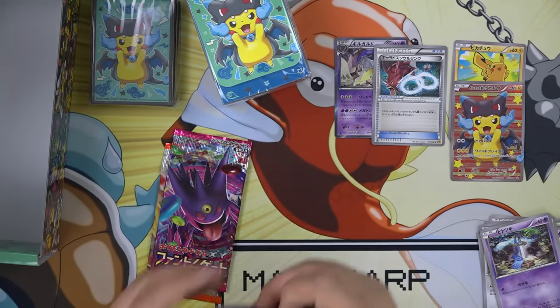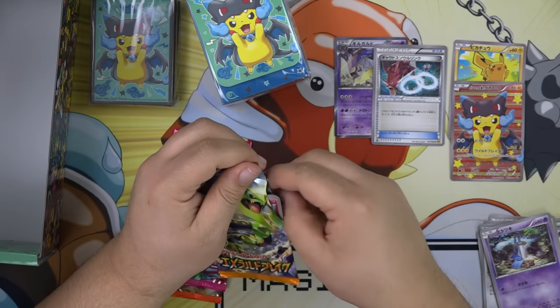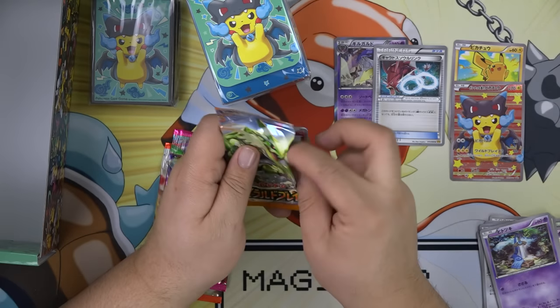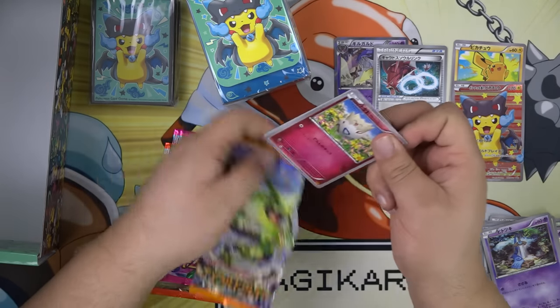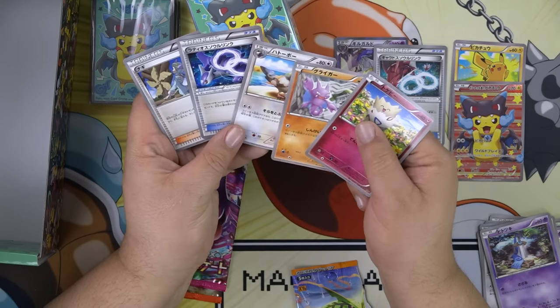Next one is the Emerald Break, which is the Shaman — Shaming Loving set — with the Mega Rayquazas and the Rayquazas. So if you love those Pokémon, you'll have a chance of getting something out of these ones. Which we whiffed, so...